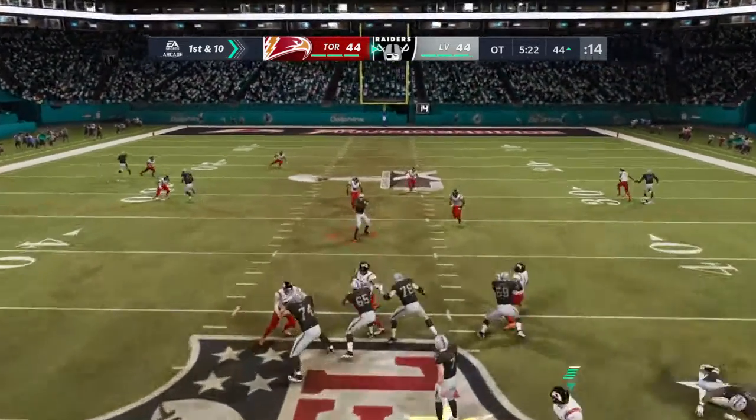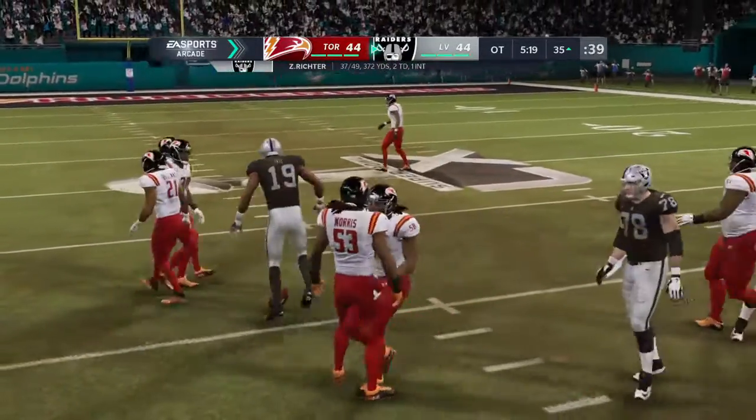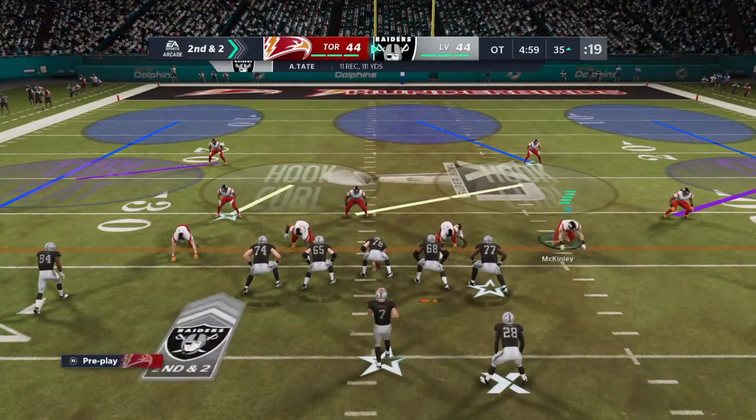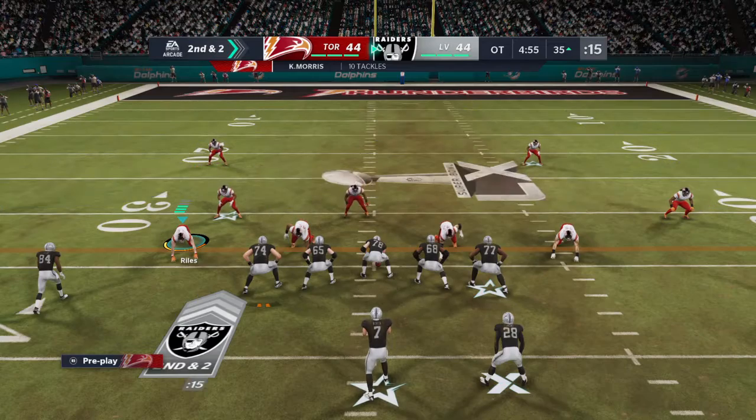On first and 10, Richter over the middle, complete to Tate. A good pick up there — eight yards on the first down completion. Facing a second and two after that last catch, good for eight yards. That's at the 35-yard line.